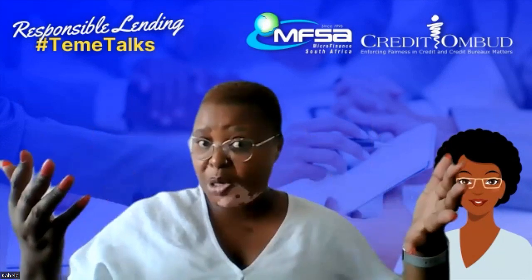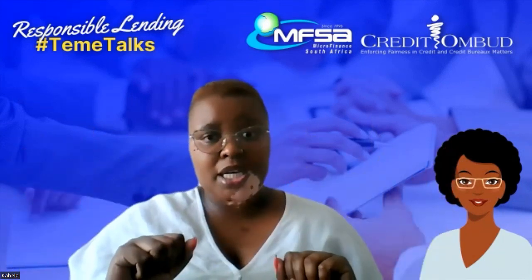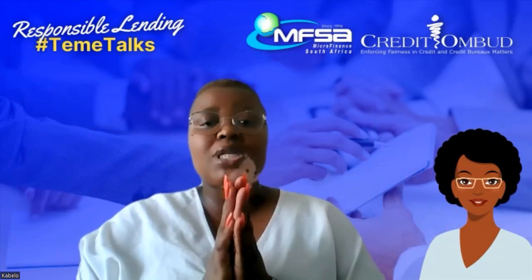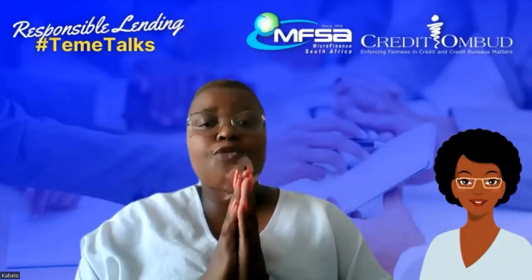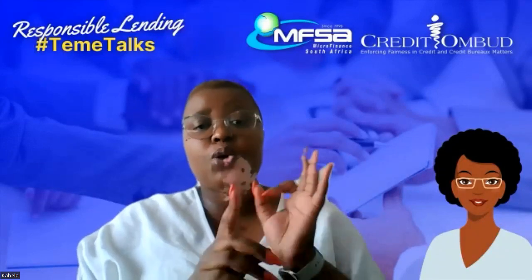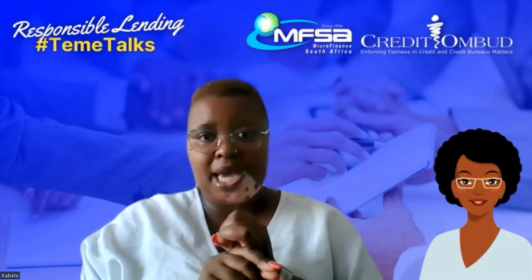You simply do not just walk into a credit provider and they say yes, you look good, and we are giving you the credit you are requesting. What they do is that they have to do an affordability assessment. The affordability assessment consists of your three-month bank statement so they can see whether you've got an income coming into your bank.